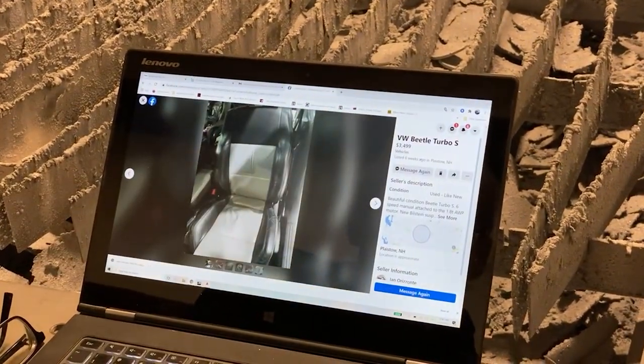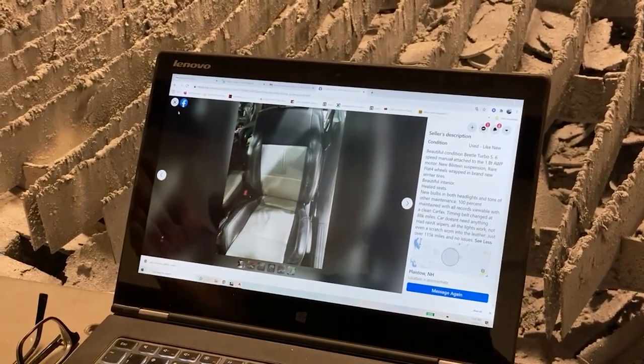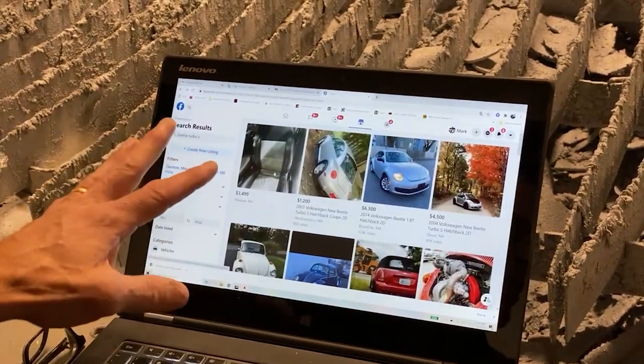Let's go back and check the mileage. Beautiful condition — 115,000 miles. Good car. You really can't do much better than what we just looked at.